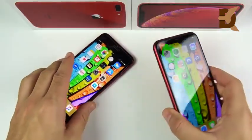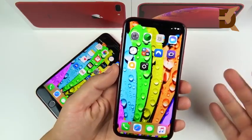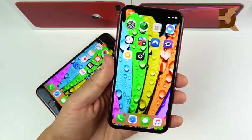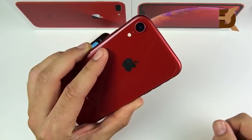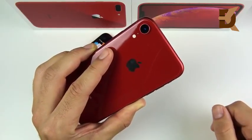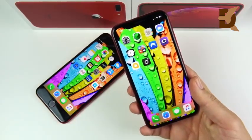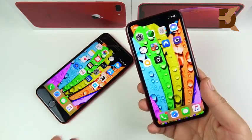The iPhone XR has a 6.1-inch Liquid Retina display at 828x1792 pixels, a 12-megapixel single rear camera with AI Smart HDR for portrait mode, shoots up to 2160p in 4K, 3GB of RAM, an Apple A12 Bionic chipset, and a 2942mAh battery. The XR is definitively ahead of the iPhone 8 Plus in the specifications department.